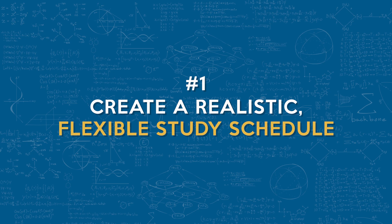Number one: create a realistic, flexible study schedule. The foundation of successful FE exam prep is time management. Instead of trying to study whenever you find time, schedule dedicated study sessions that fit into your routine.